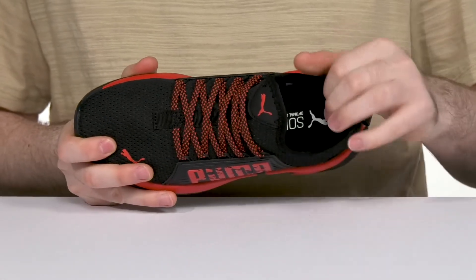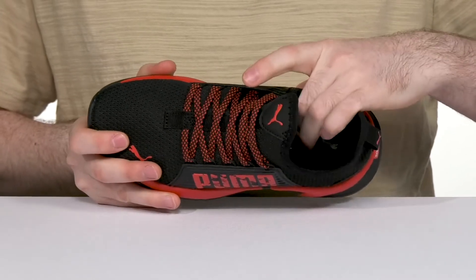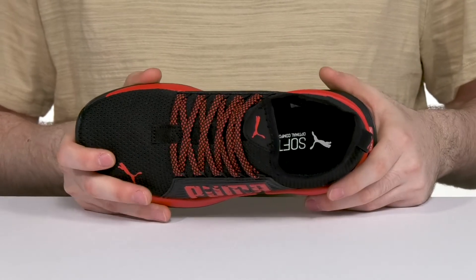The padding around the collar and the ankle area specifically adds lots of cushioning and comfort, while the foam footbed in the bottom that's made of soft foam plus material offers all-day cushioning and long-lasting comfort.